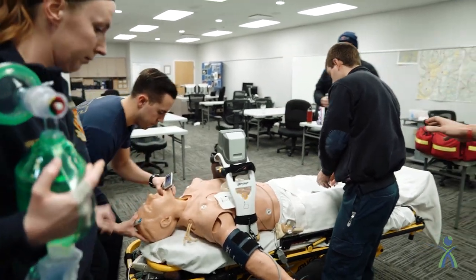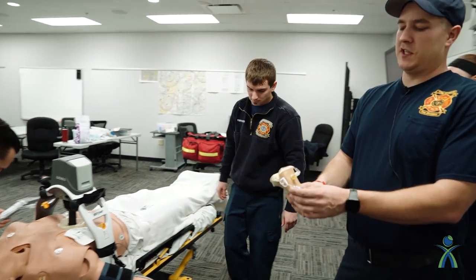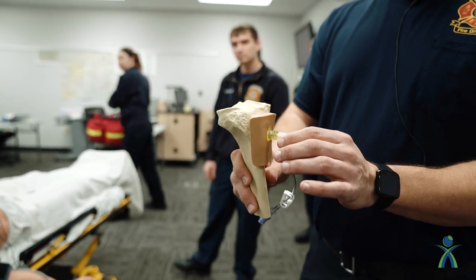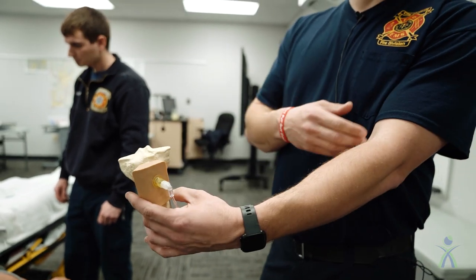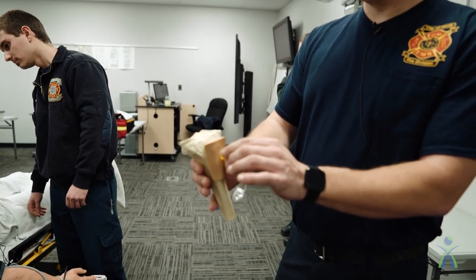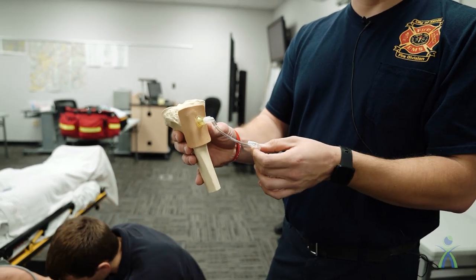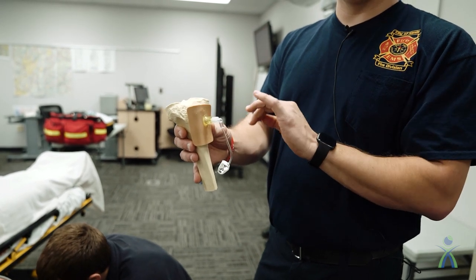Brandon just simulated putting this device in — this is an intraosseous (IO) needle, simulated going into the bone, and it takes the place of an IV. We generally put IVs in to deliver medication, but in a cardiac arrest scenario the veins may be depleted because the heart hasn't been sending blood. So we can take this needle and deliver it into the bone — into the shoulder in a cardiac arrest scenario — and then deliver medication through this IO into the bone, where it goes right into the vessels to the heart.